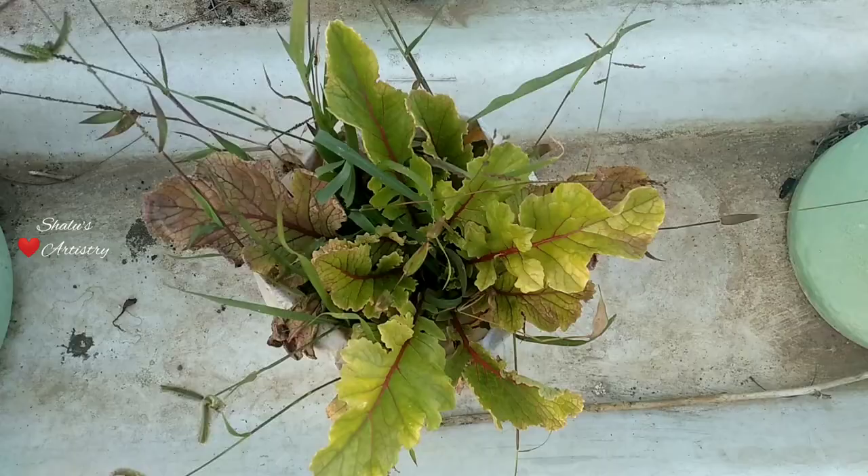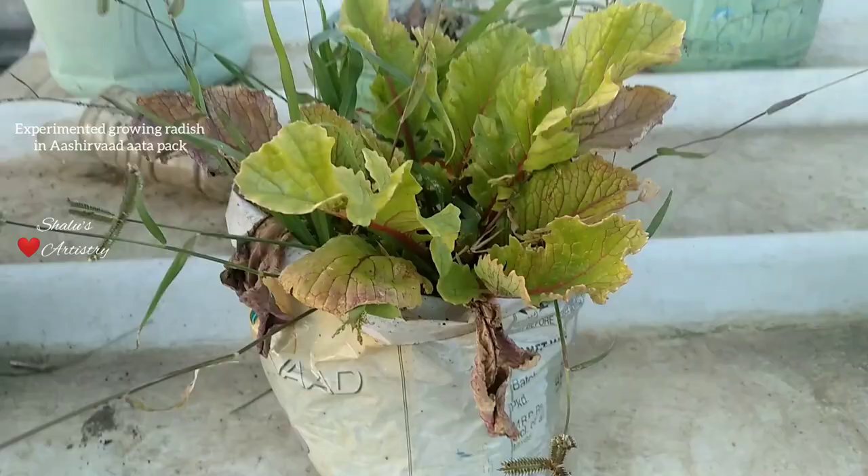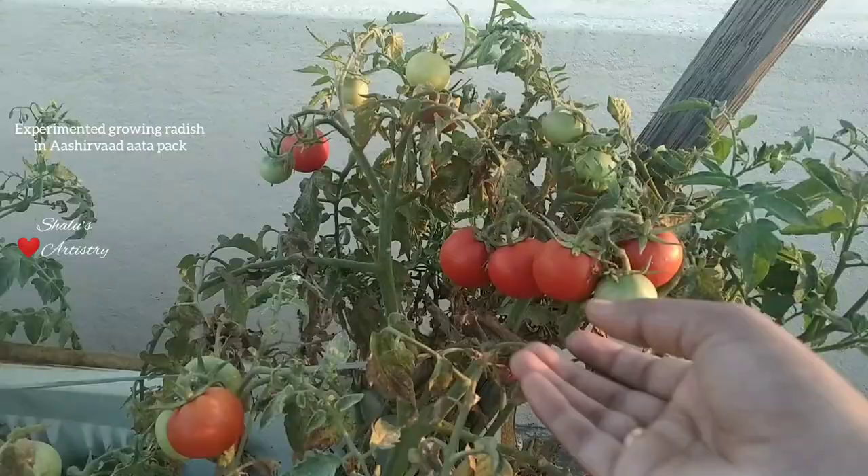I also tried experimenting with an Ashirwad Atta pack as a grow bag, and yeah, it worked out. Radish grew well in that packet.